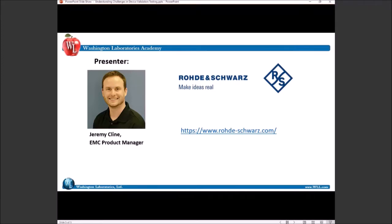Without further ado, let's turn our attention to Understanding Challenges in Device Validation Testing with Megan Dink and Jeremy Klein. Hi Megan and Jeremy, it is all yours. Take it away.